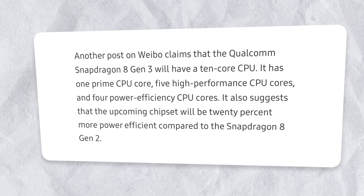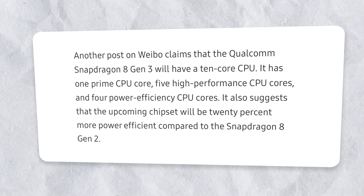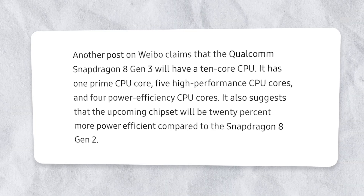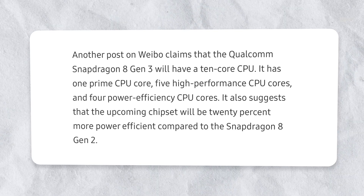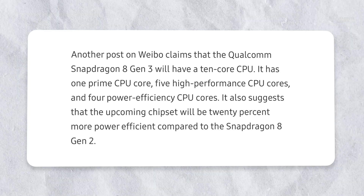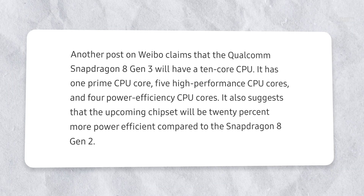A leak posted on Weibo suggests that the Snapdragon 8 Gen 3 will feature a 10-core CPU, consisting of one prime CPU core, five high-performance CPU cores, and four power-efficient CPU cores.